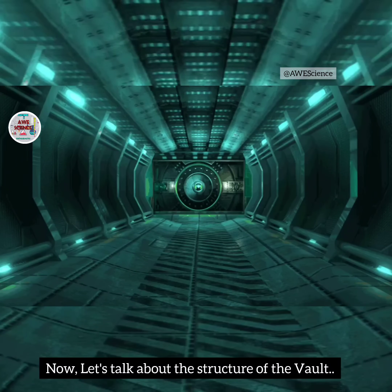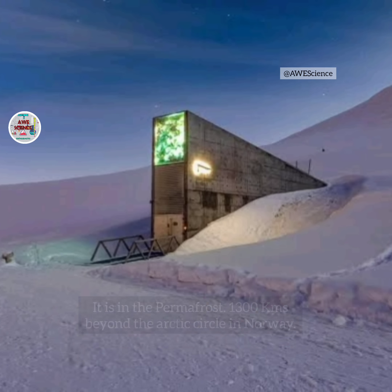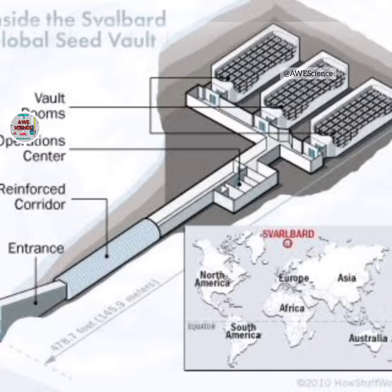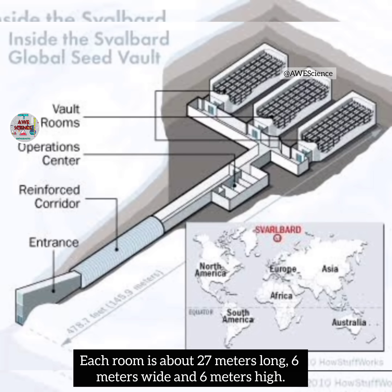Let's talk about the structure of the vault. It is in the permafrost, 1,300 kilometers beyond the Arctic Circle in Norway. The vault is a 120-meter tunnel leading to three large vault rooms carved into the permafrost. Each room is about 27 meters long, 6 meters wide, and 6 meters high.